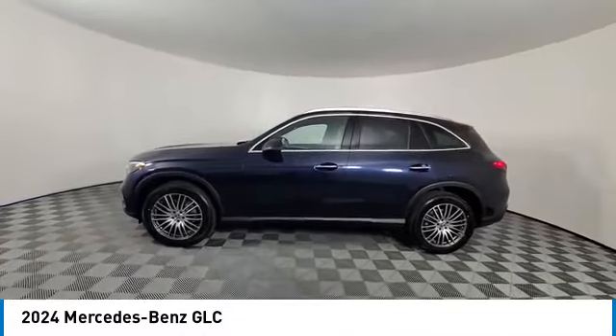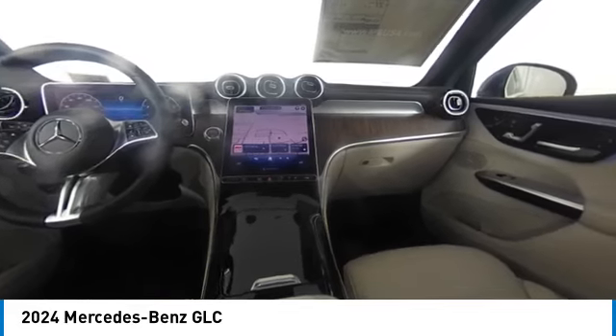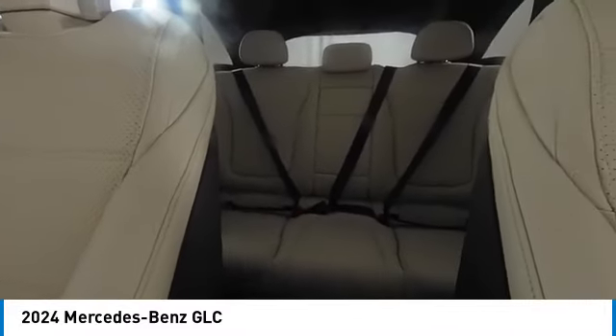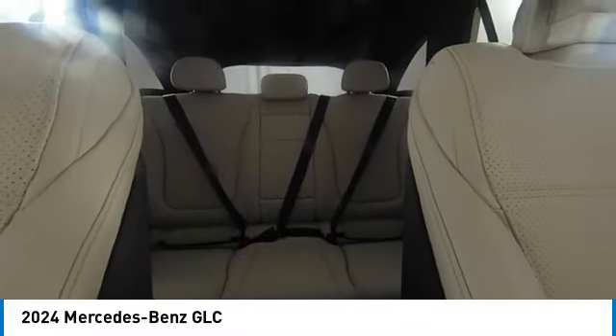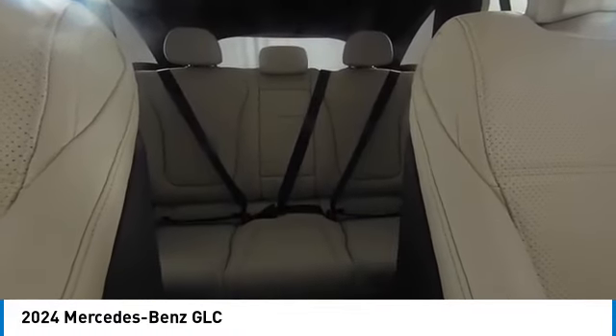Here are some of this vehicle's great options: backup camera, all-wheel drive, anti-lock braking system, power lift gate, LED headlights, steering wheel audio controls, traction control, stability control, power passenger seat, and keyless entry.